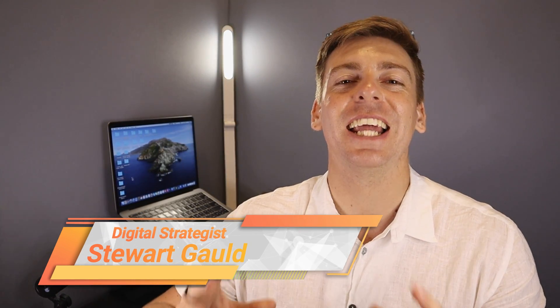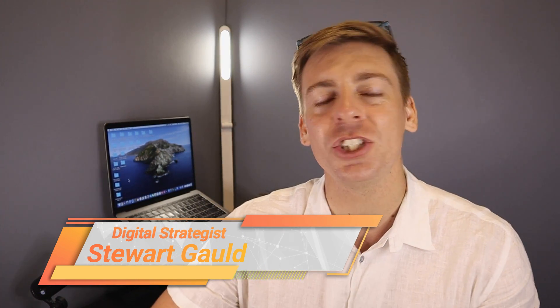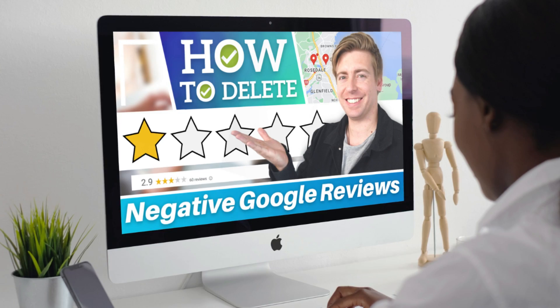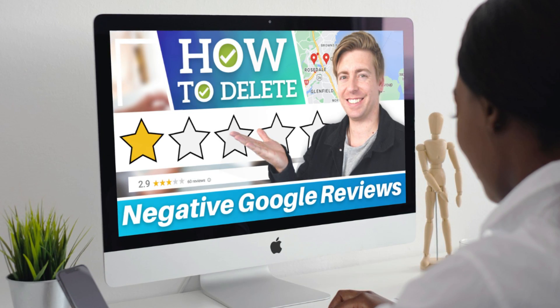Hey guys, Stuart here. Welcome back, and thanks for joining me if it's your first time visiting this channel. In this Google Business Profile tutorial, I'm going to walk you through how you can better manage your negative Google reviews on your business listing, as well as how you can remove any spam or unfair Google reviews.